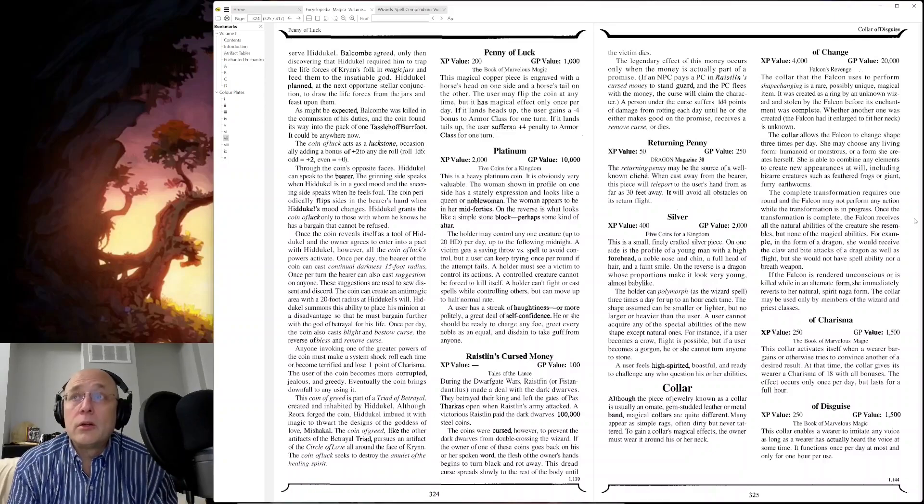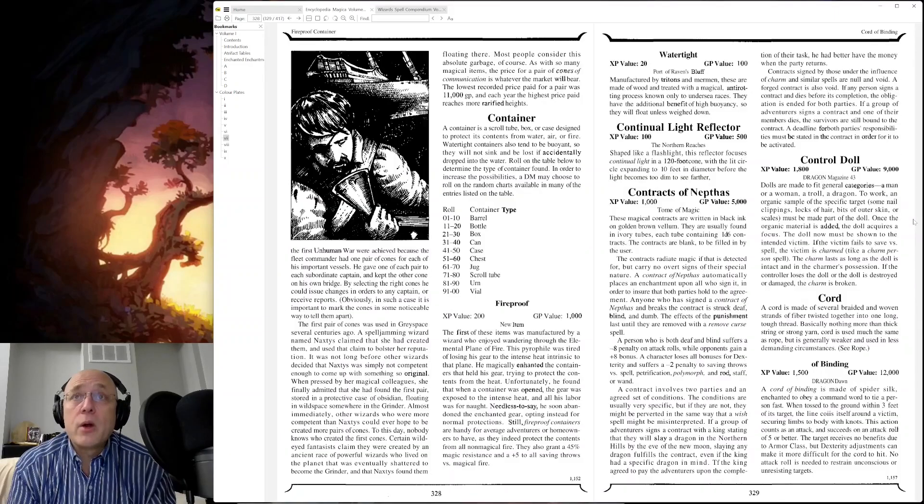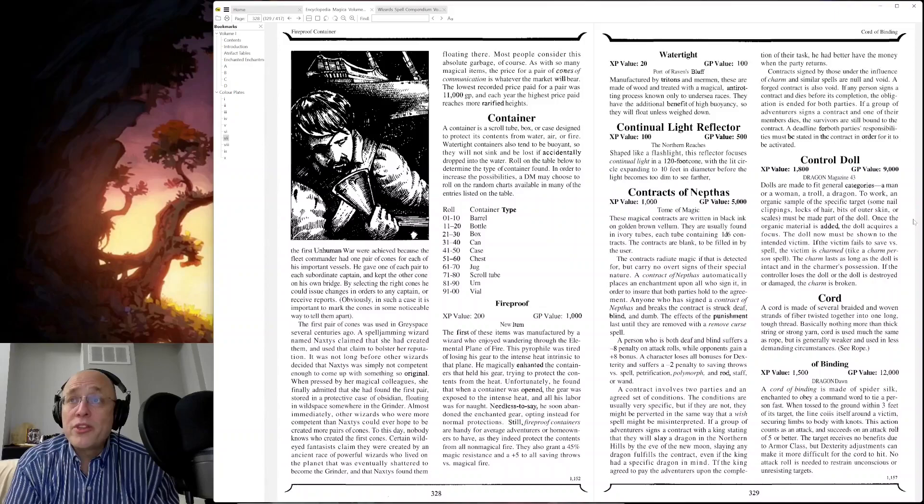Collar — Collar of Charisma, Strangling Collar, Wolf Collar. Cones, contracts, Control Doll — is this like voodoo? Control dolls are made to fit general categories: a man or woman, a troll, a dragon. To work, an organic sample of the specific target — nail clippings, locks of hair, bits of outer skin, scales, etc. — must be made part of the doll. This does sound very voodoo-like. Once the organic material is added, the doll acquires a focus. The doll now must be shown to the intended victim. If the victim fails to save versus spell, the victim is charmed like a charm person spell. This charm lasts for as long as the doll is intact and in the charmer's possession. If the controller loses the doll or if the doll is destroyed or damaged, the charm is broken.